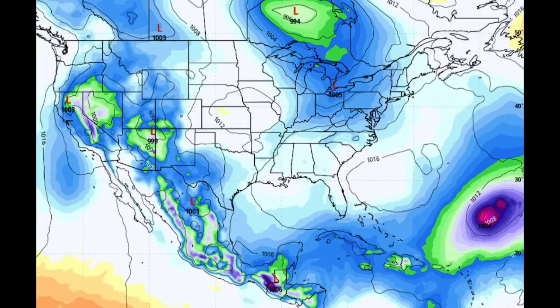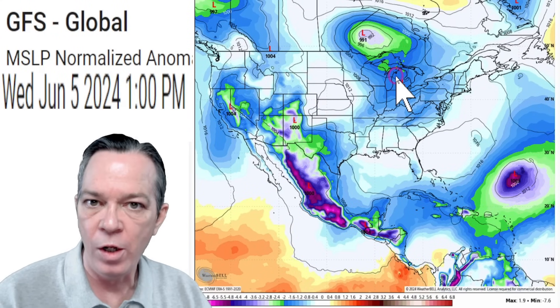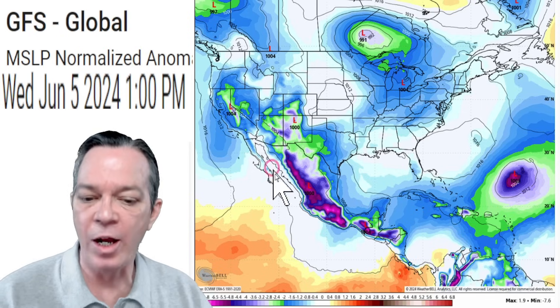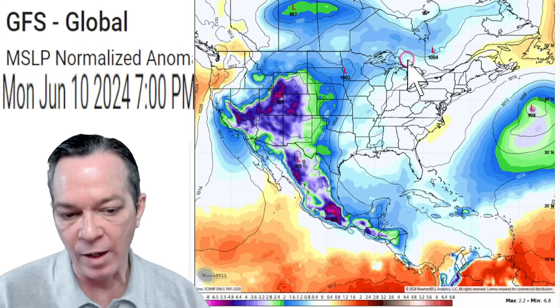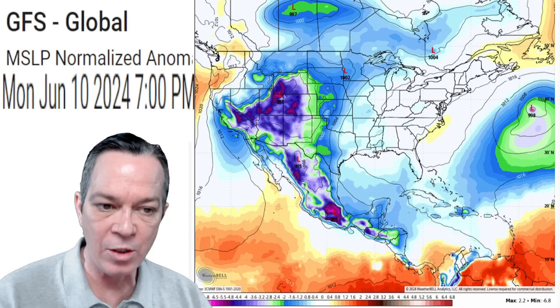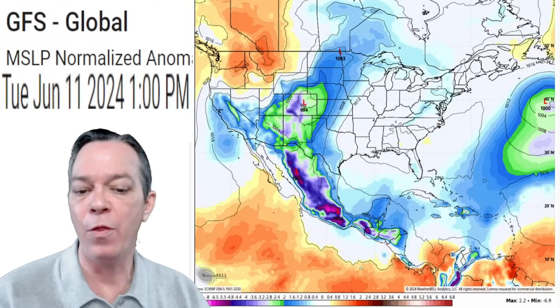Then we get that storm system that bulks on through. Remember GFS takes it a little further north than the Euro — we've got to get closer; still past 48 hours just trying to be accurate. Then you get all this low pressure building up on the west coast — a lot of favorable environment building up, bringing storm after storm continuously over the west coast. This is where a lot of that favorable environment will be, with the high pressure going around this way bringing storms towards the west coast, then bringing a cool down. Here we go with our cooler temperatures in the northwest and the northeast as we go into the beginning of June.